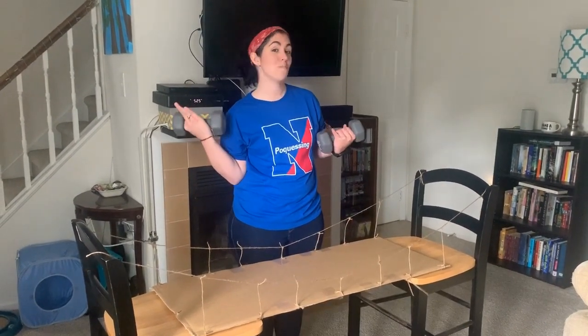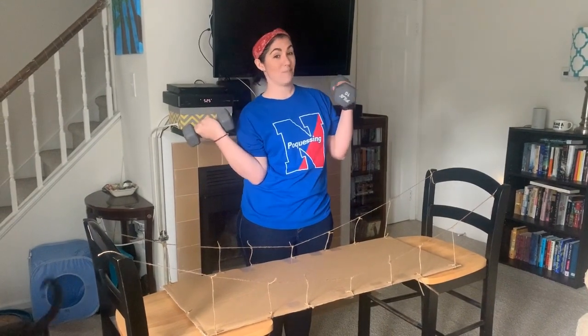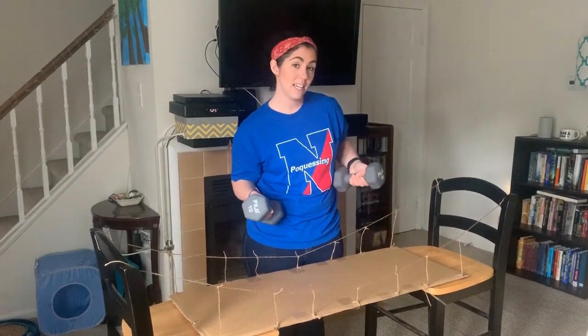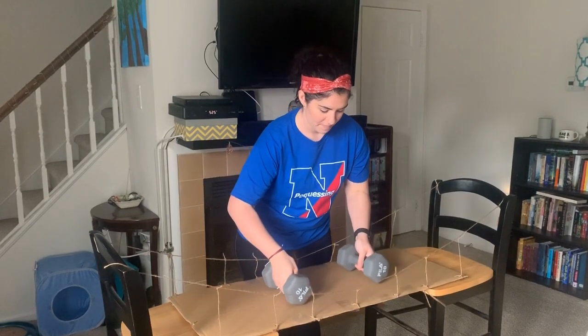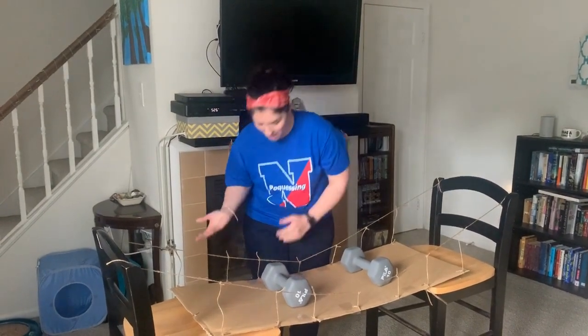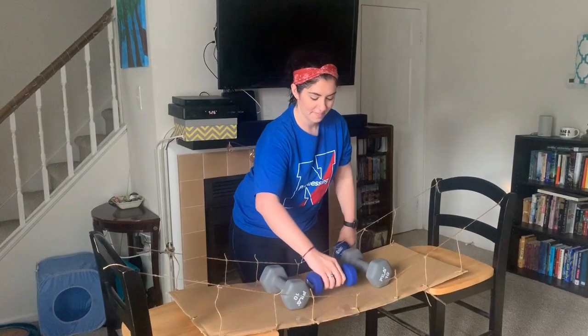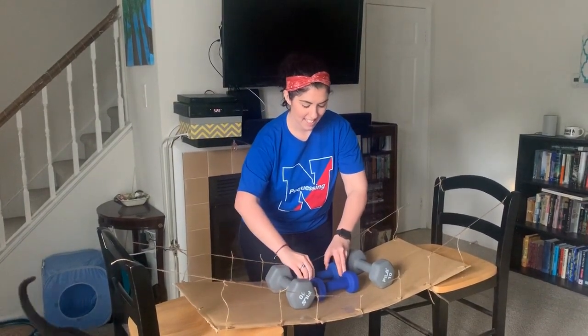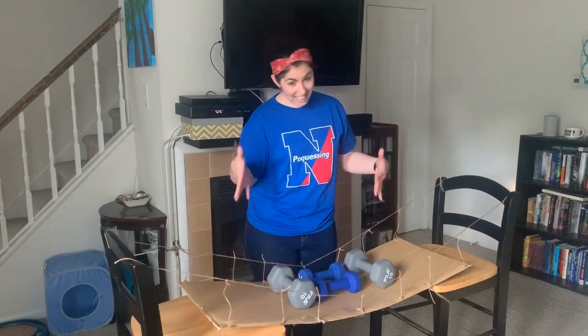Now we just want to see how much it can hold. I have two 10 pound weights and two 5 pound weights, and I'm just going to keep adding and see what happens. I'll start with the two 10 pound weights to make 20 pounds, distributing them evenly so it doesn't collapse. I'm going to add five pounds at a time. We know it can hold at least 30 pounds, which we think is pretty cool. Thank you, Neshamini — this challenge was so much fun. We really want to encourage all of the students, especially our students' friends, to try the challenge at home and see if they can beat our record of 30 pounds.